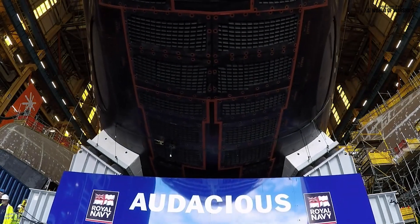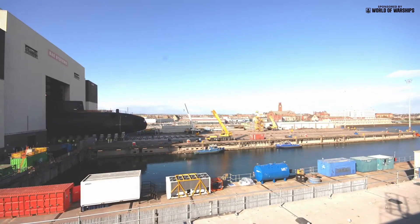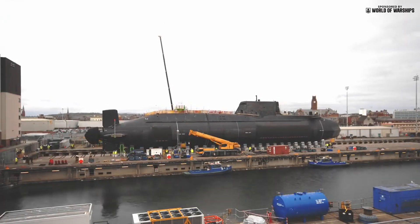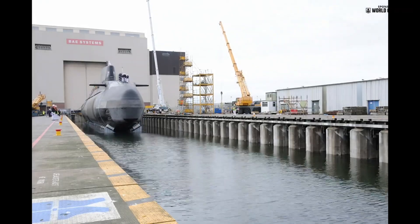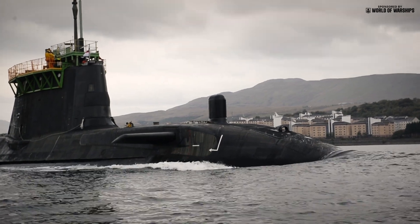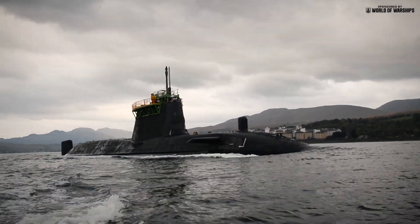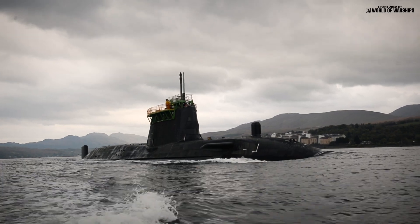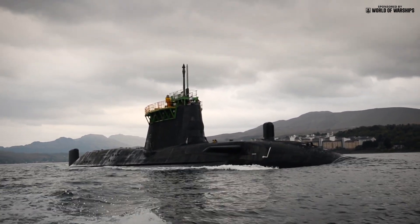The PWR-2 nuclear reactor incorporates the Core-H design, which will not require refuelling for more than 25 years. Pressurised water reactors are inherently safe because the hotter the cooling water becomes, the slower the fission reaction, making it self-regulating. The Royal Navy uses highly enriched uranium, as does the US Navy, resulting in very high power density. Astute's reactor power is classified but estimated at over 100 megawatts. Nuclear propulsion details are more closely guarded by the UK government than even nuclear warhead production, partly due to US-shared technology with strict classification conditions.